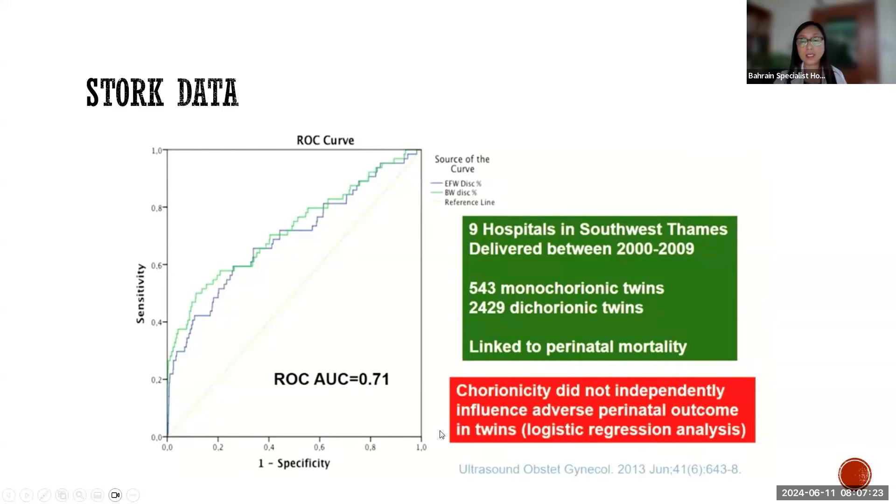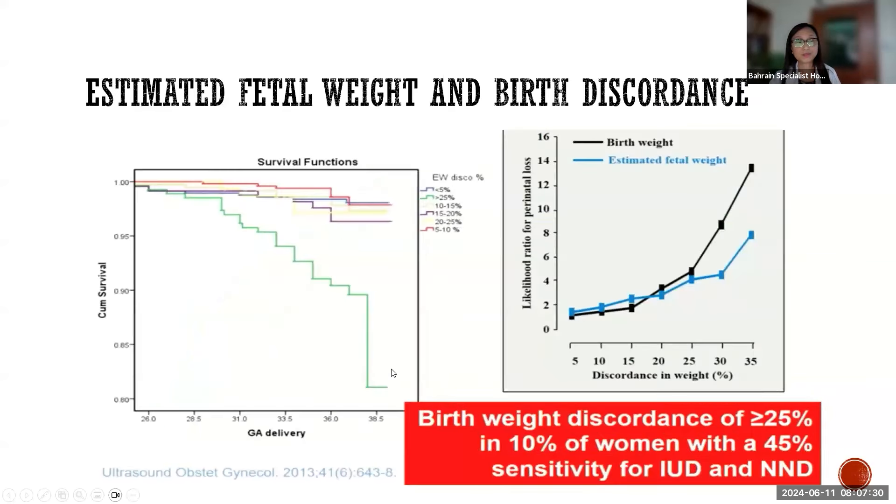Another finding in this study is that chorionicity did not independently influence adverse perinatal outcome in twins. The graph shows the importance of looking at different amounts of discordance for survival. The upper line shows discordance from 5 to 20%, while the green line shows a drop in the survival curve at 25% discordance, supporting the 25% cutoff as a good recommendation.